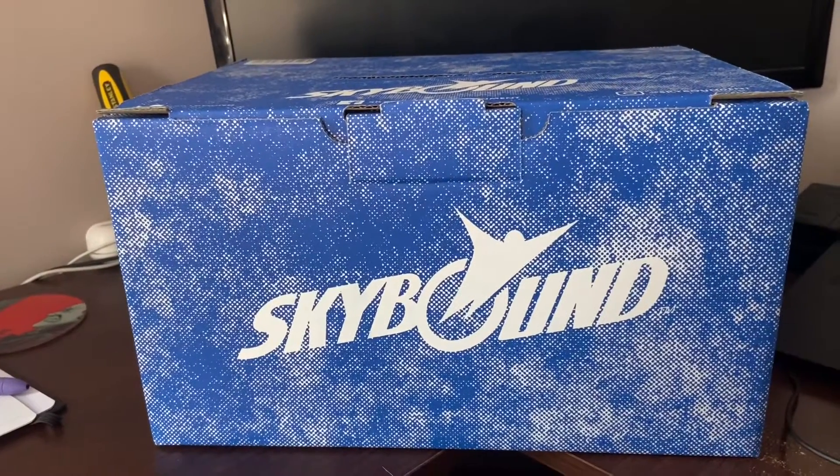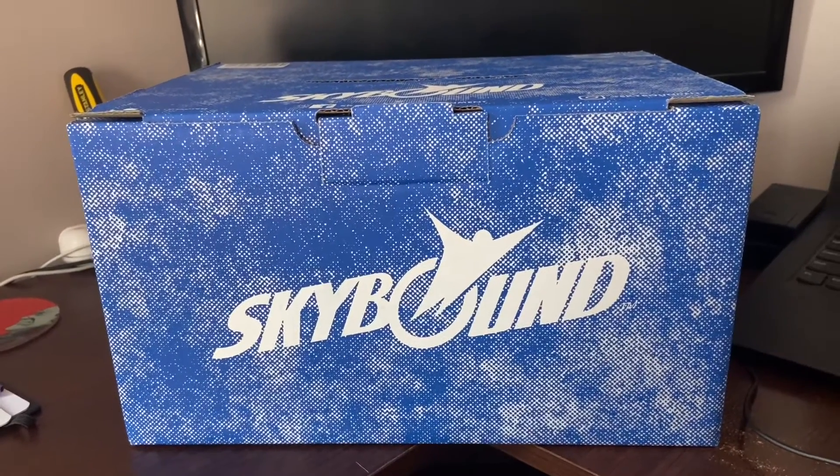Got another Skybound Mystery Box, so let's open it up and see what's inside. I've gotten these before and like I've said, these are like a no-brainer if you're a Skybound fan, especially like Walking Dead or anything like that. They're 50 bucks and they're great.